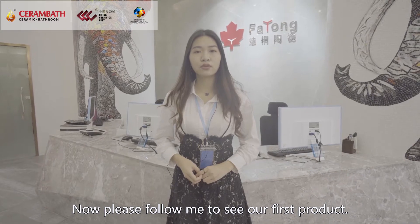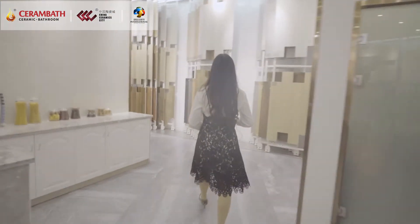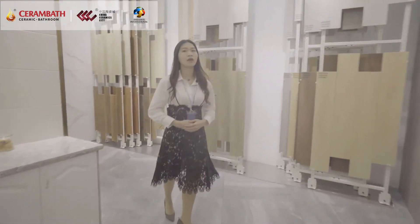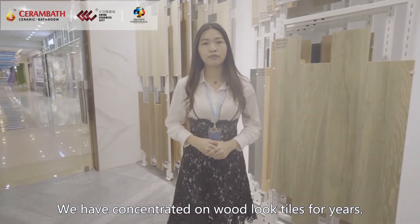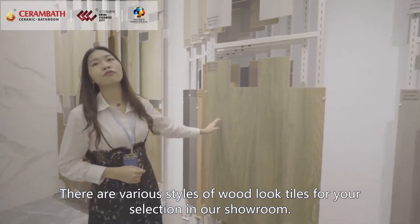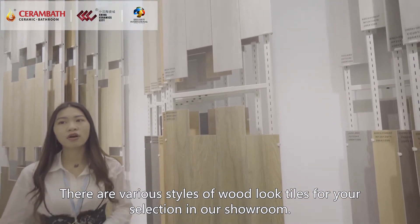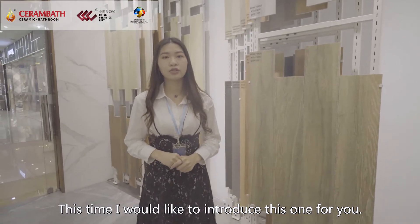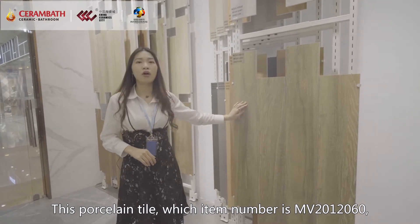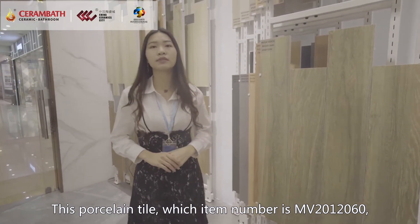Now please follow me to see our first product. We have concentrated on wood roof tiles for years. There are various styles of wood roof tiles you can find for your selection in our showroom. This time, I would like to introduce this one for you. This porcelain tile's item number is MV2012060.